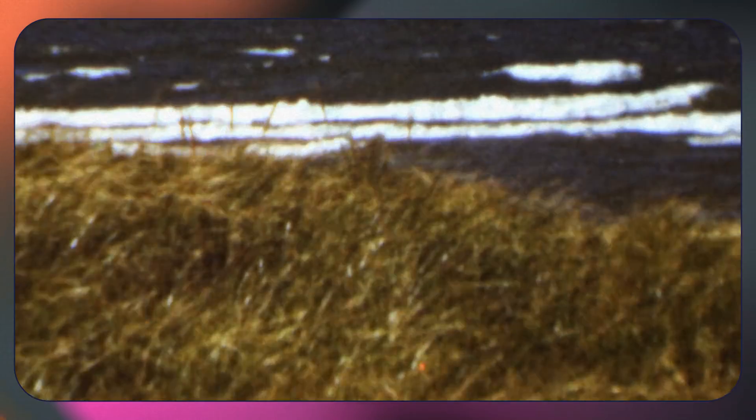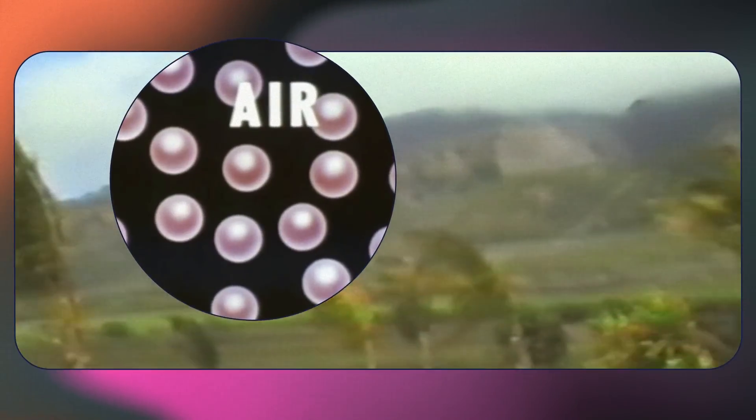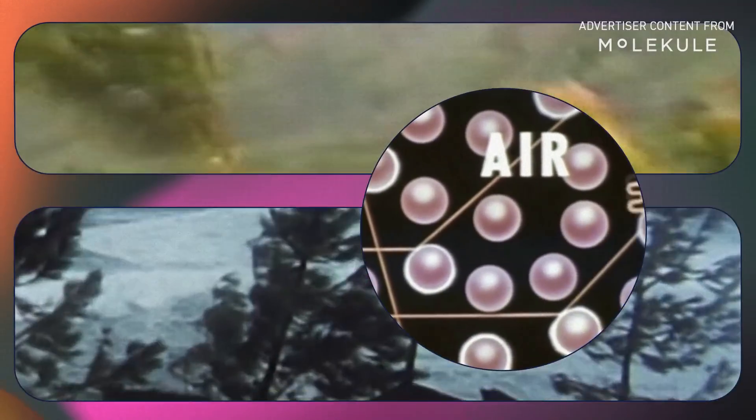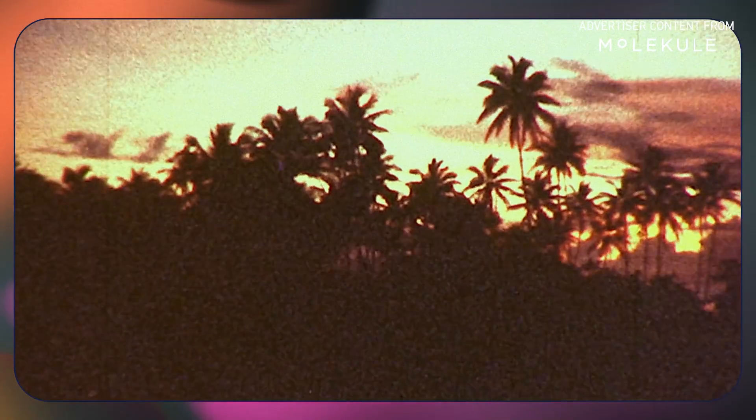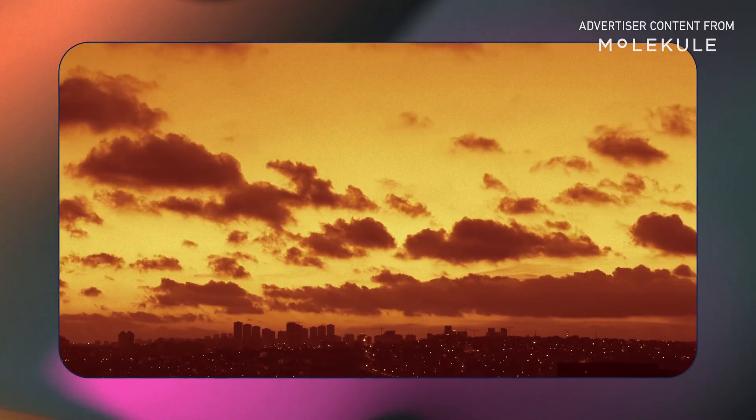The air we breathe is incredibly dynamic. It's filled with all sorts of molecules. It's always moving, and often it's literally full of life. Most of the time, we can't see what's in the atmosphere. And even when we can see it, looks can be deceiving.